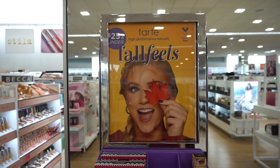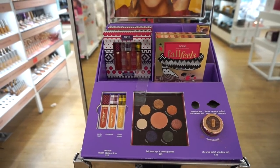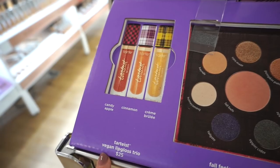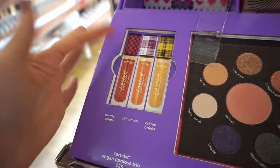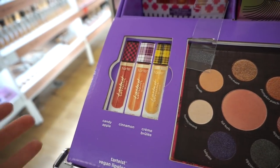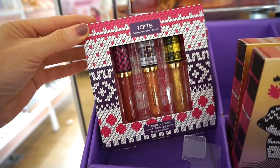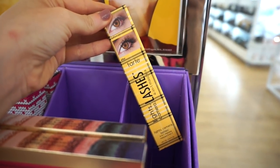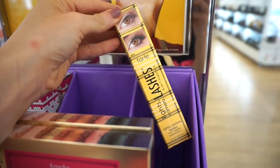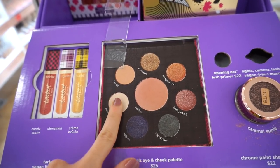Now we have the Tarte display for the Full Feels Little collection — everything is $25 and under, which I really appreciate. First, the Tarteist Vegan Lip Gloss Trios — $25, all full sizes. The lids are plaid and so cute. We have them in Apple, Candy Apple, Cinnamon, and Crème Brûlée. There's nothing on display to smell, but just based on the names it sounds amazing.